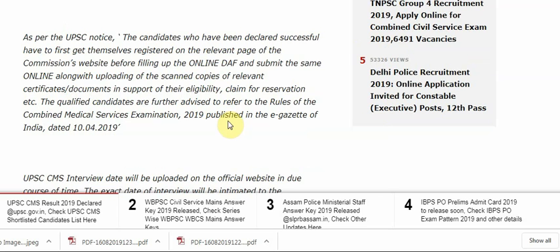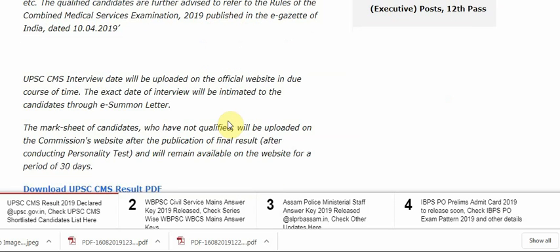The qualified candidates are further advised to refer to the rules of the Combined Medical Service Exam published in the E-Gazette of India dated 10 April 2019. UPSC CMS interview date will be uploaded on the official website in due course of time. The exact date of interview will be intimated to the candidates through E-7 letter.